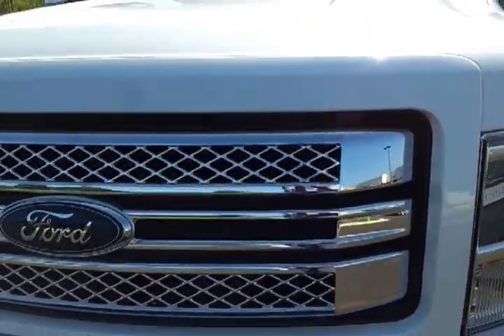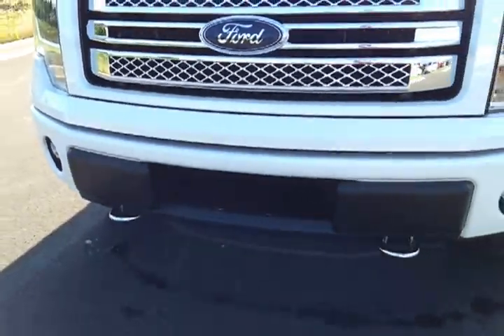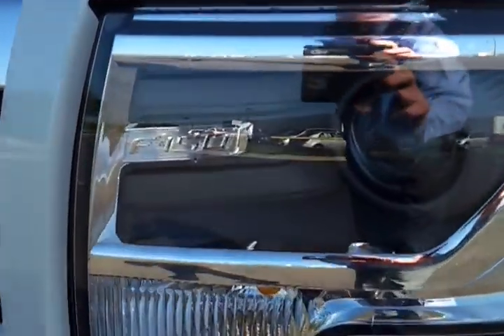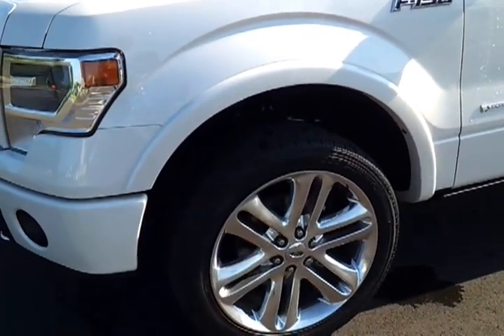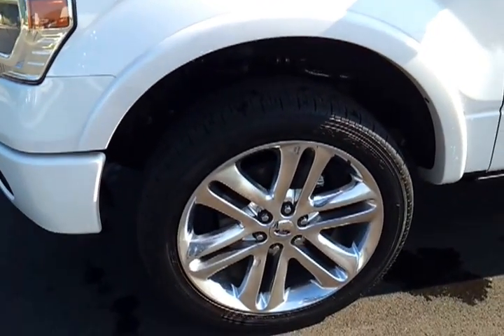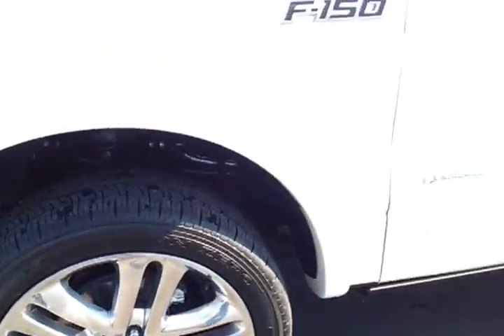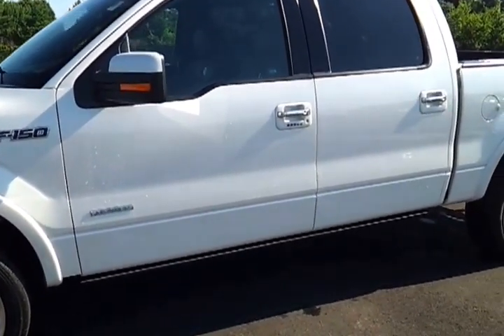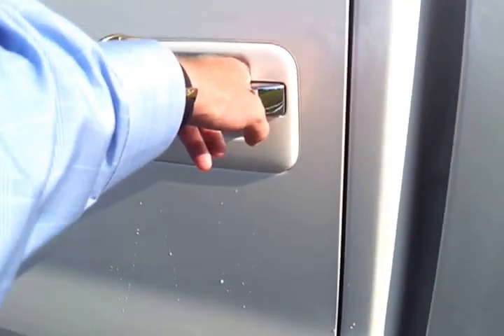It's got the color-keyed matching grille surround with a unique chrome billet-style grille. It's got the paint-to-match bumpers, chrome tow hooks, and the all-new HID projector headlamps with the F-150 logo. The Limited runs out on 22s — those are 275/45 22-inch polished aluminum wheels. It's got the paint-to-match mirrors, which are power-fold retractable. It's got keyless entry and chrome door handles.